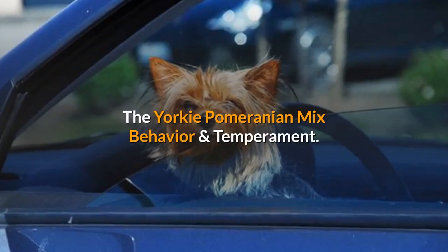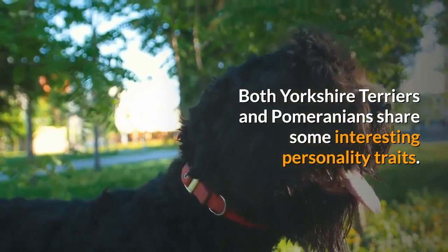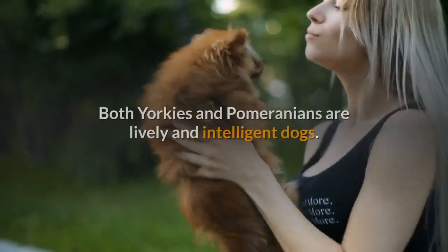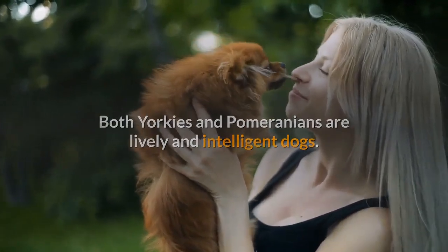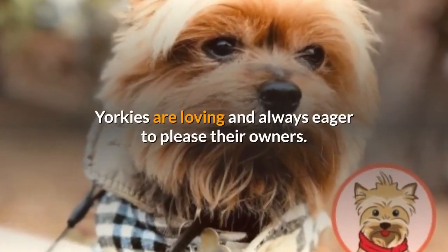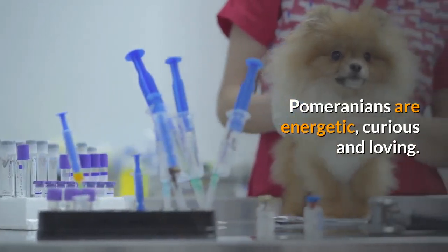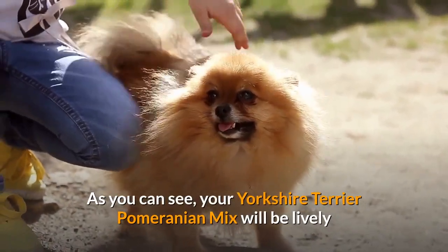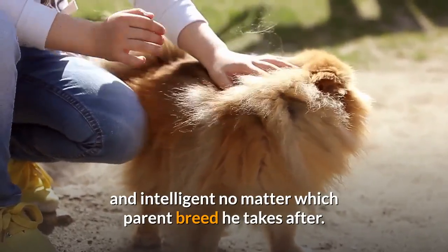Both Yorkshire Terriers and Pomeranians share some interesting personality traits. Both Yorkies and Pomeranians are lively and intelligent dogs. Yorkies are loving and always eager to please their owners. Pomeranians are energetic, curious and loving. Your Yorkshire Terrier Pomeranian mix will be lively and intelligent no matter which parent breed he takes after.